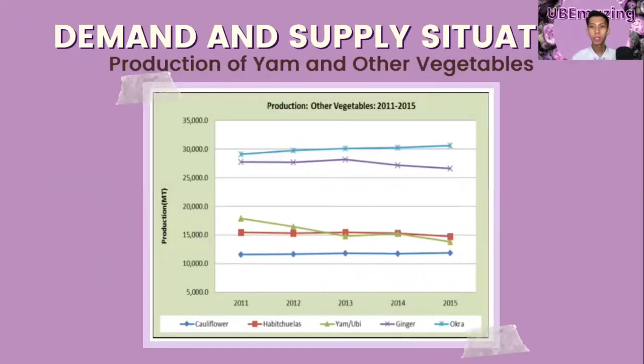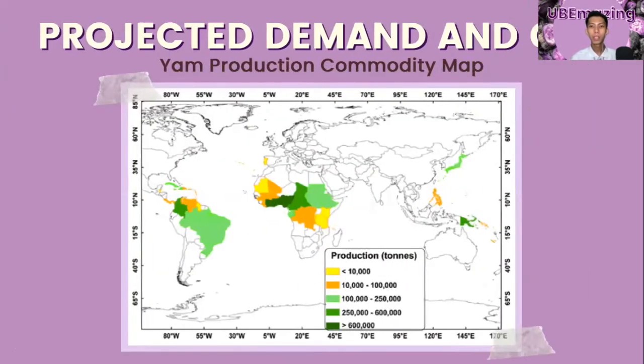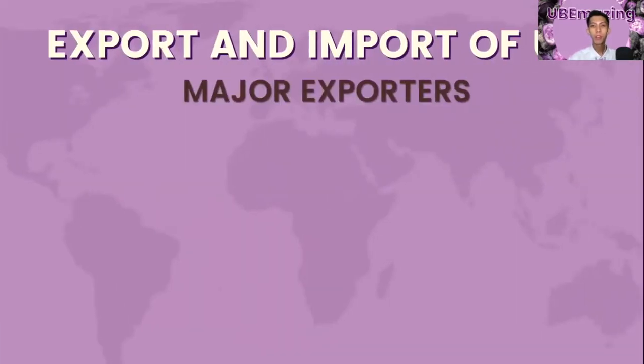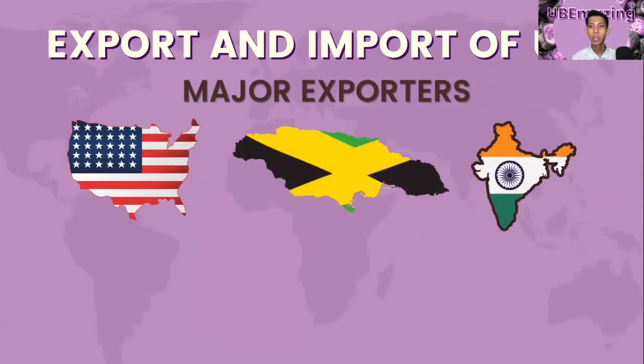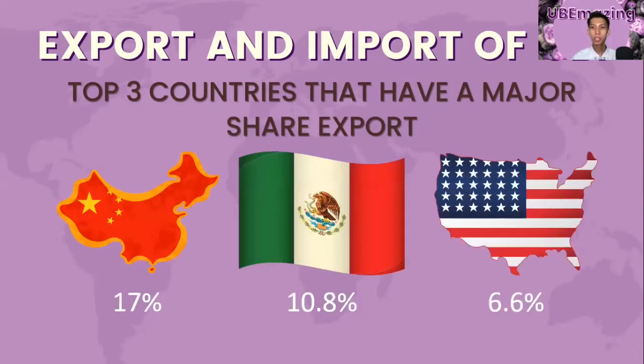Yam production from 2011 to 2015 recorded an average annual decline of 6.1%, with 15,250,000 metric tons of production in 2014 dropping to 13,800,000 metric tons in 2015. This resulted in a shortage of supply, making it hard for the yam industry to cater to increasing demand for this high-valued crop. The projected increase in food availability including yam from 2010 to 2015 in Asia will be 6.8%, while diet contribution will change by negative 0.5%. According to the UN Comtrade 2019 report, the major global exporters of yam are the United States, Jamaica, India, Japan, and Belgium. The top three countries by export share are China at 17%, Mexico at 10.8%, and the United States at 6.6%.